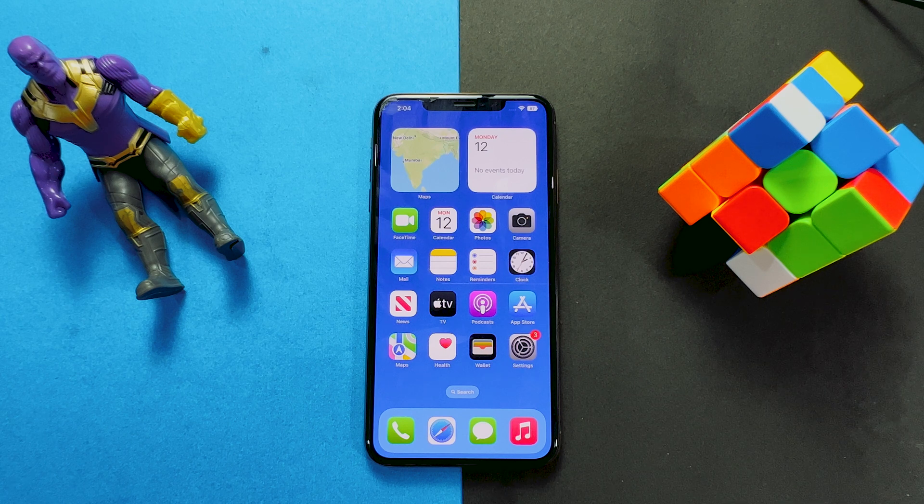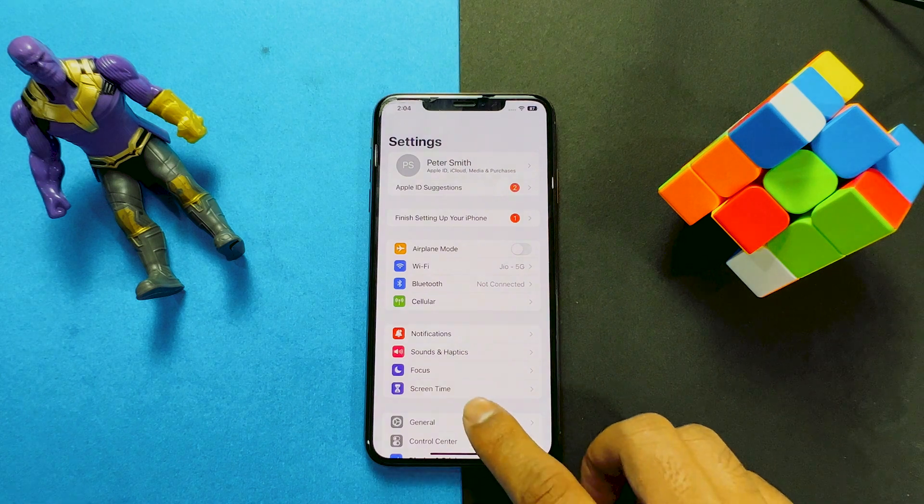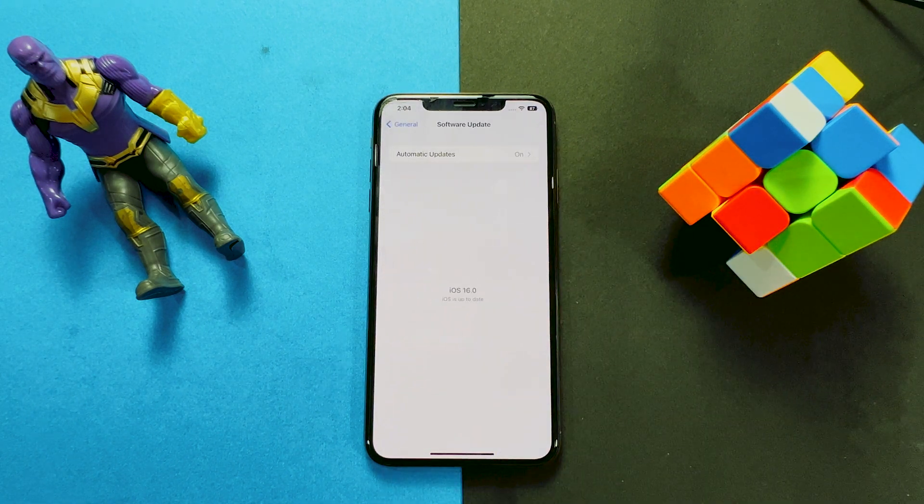New iOS always brings new features and you can't wait to update your iPhone to the newest iOS 16. But when you go to settings to have a check, it says that your device is up to date. Well, it's certain that you won't see the new software update before the official release.